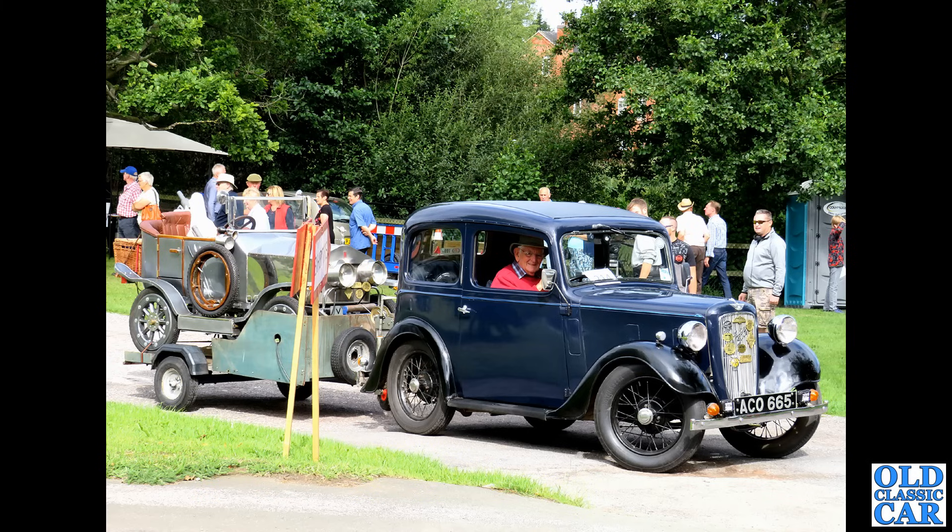We saw a 3 Series BMW earlier on, and here we have the 5 Series — the E28 5 Series BMW. Again a real good motorway mile-muncher if you have to do longer trips in your modern classic. This would be a really practical choice — all four-door saloons.